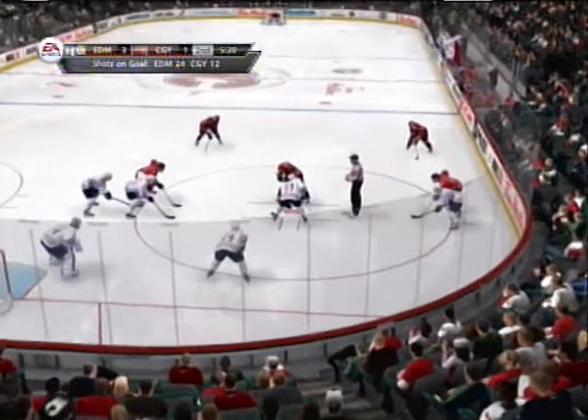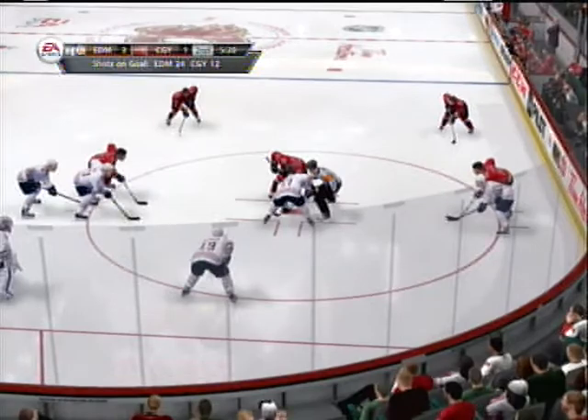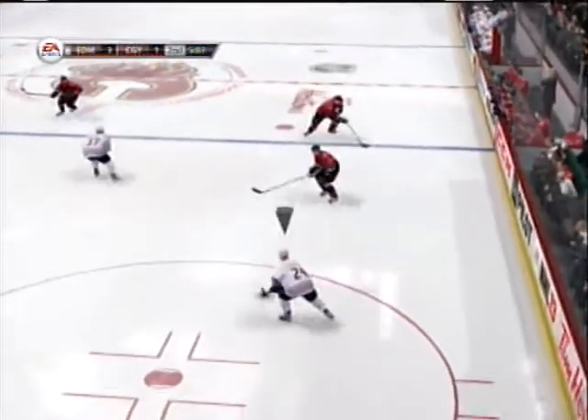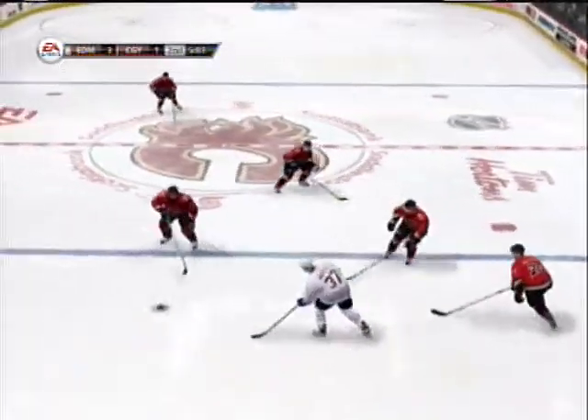Over five minutes left in the second period of action. The Flames give up yet another goal, and if they continue to give up that puck, there are going to be more. They've got to get it back to score, and right now they're climbing uphill.